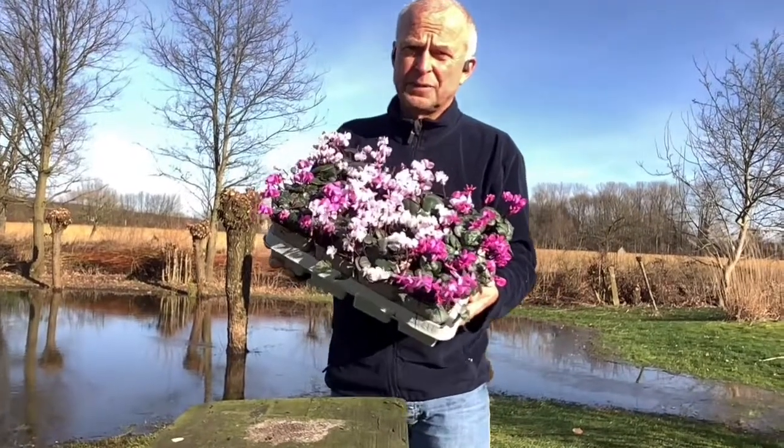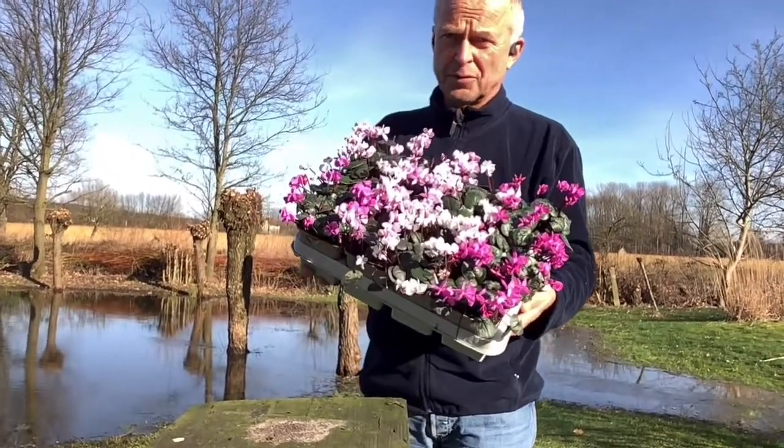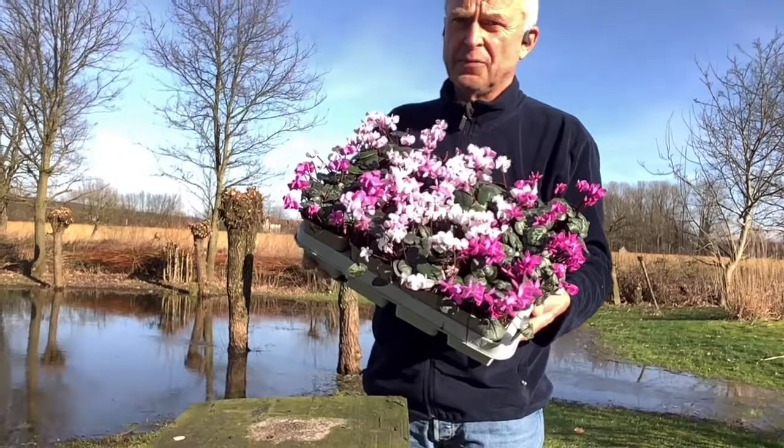All potted in week 25, grown in a greenhouse without heating.